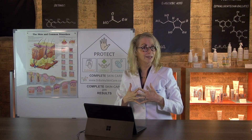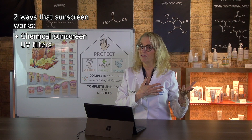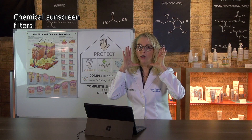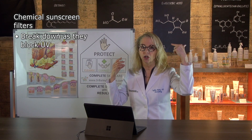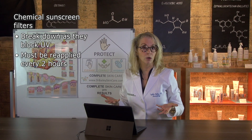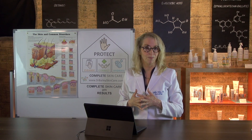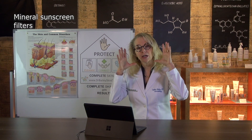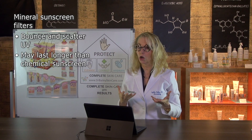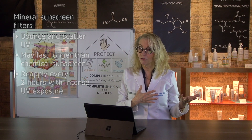Secondly, you want to understand that sunscreens work in two different ways. There are chemical sunscreen UV filters and mineral sunscreen UV filters. The chemical ones sit on your skin, absorb a little bit in, the UV ray hits them, and the little chemical degrades. You need to re-dose those every two hours because you run out of them in extended sun exposure. Mineral filters, on the other hand, sit on your skin and bounce and scatter light off your skin, lasting a little bit longer — they will eventually degrade, but they last longer than chemical filters.